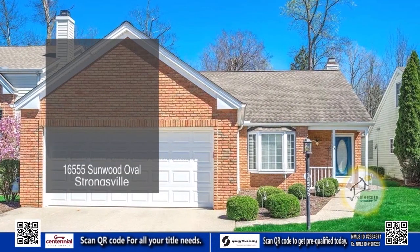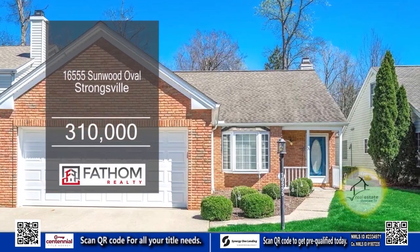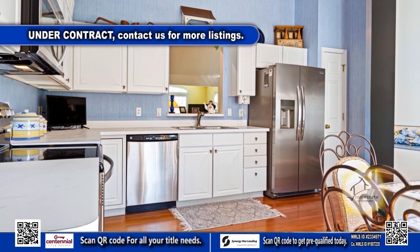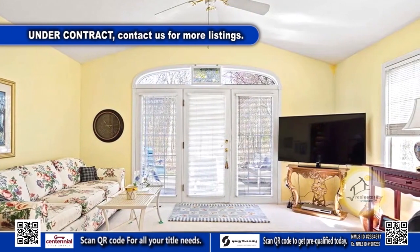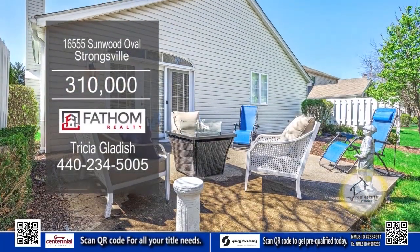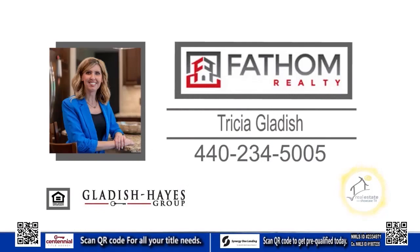This detached cluster in Strongsville is located in the Deer Lake subdivision. The great room showcases a gas fireplace. The eating kitchen offers ample cabinet space and newer stainless steel appliances. The great room flows into the bright and cheery sunroom. Completing the main level is a convenient laundry room with a washer and dryer. The sunroom opens to a lovely patio and yard space for outdoor entertainment. Contact Trisha Gladish for more details.